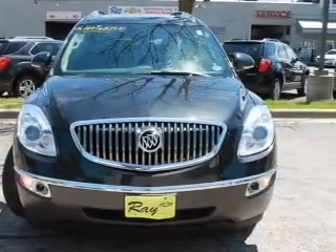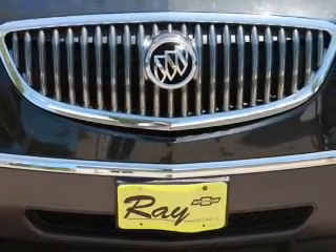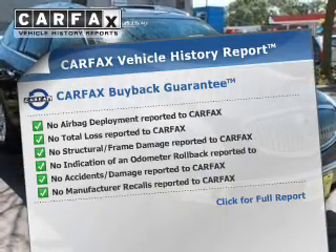Indulge in the comfort of heated seats. Enjoy the comfort of dual temperature controls, and memory settings are one of many features. Carfax is offered to provide you with peace of mind.